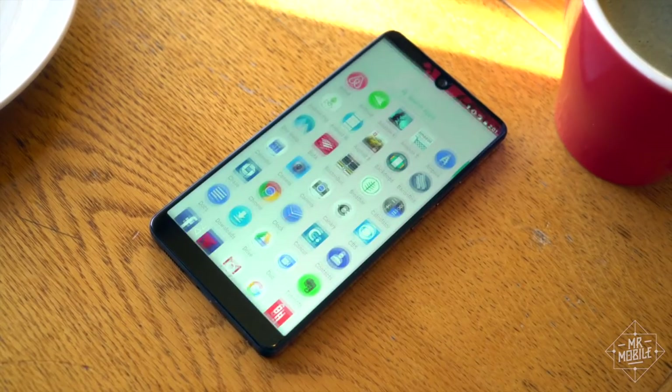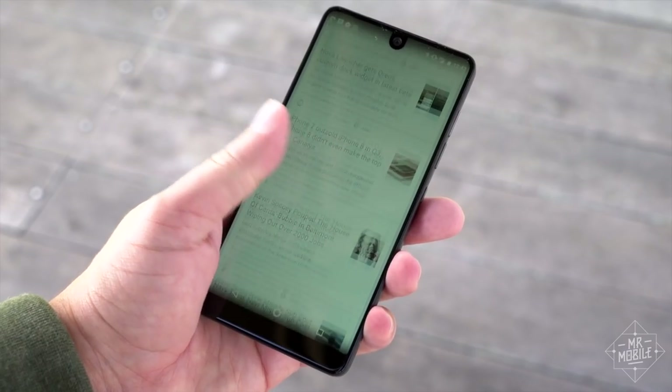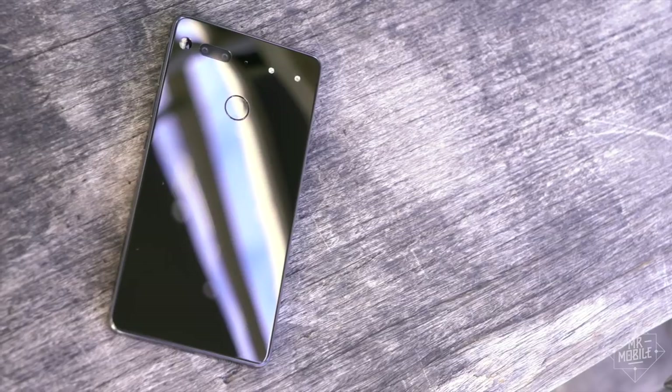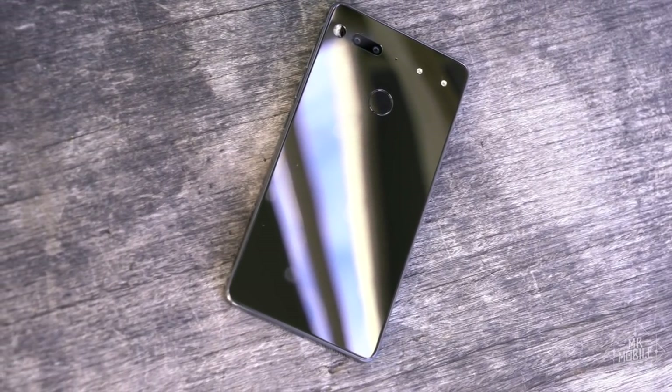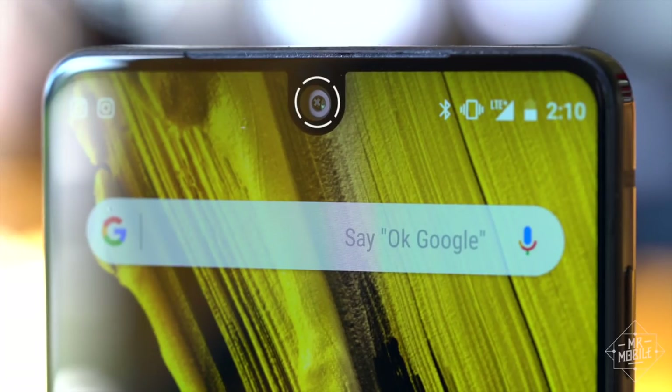Its 16-by-9 LCD is not very fashionable and doesn't get nearly bright enough in sunlight, but the rest of the phone makes up for it. And just like with the iPhone X, I love the notch. Fight me.